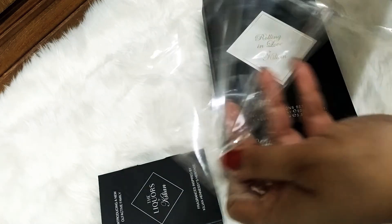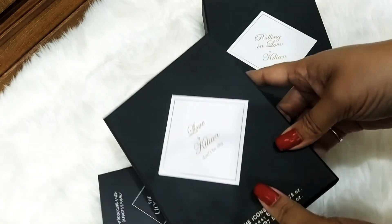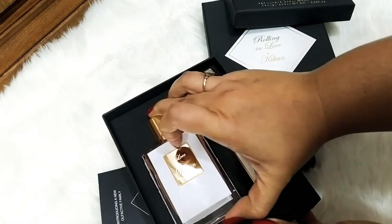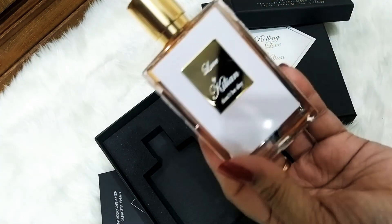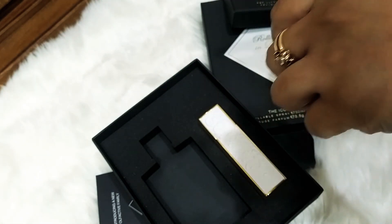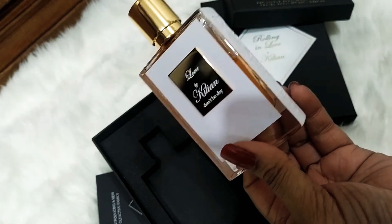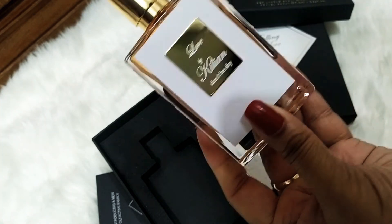Let's take off the poly. It's really nice — I love the sleek design. It's pretty! This is another beautiful Kilian bottle — Love Don't Be Shy.